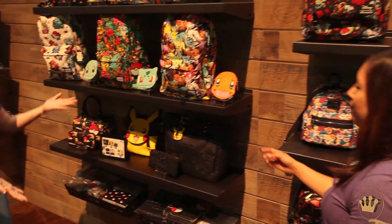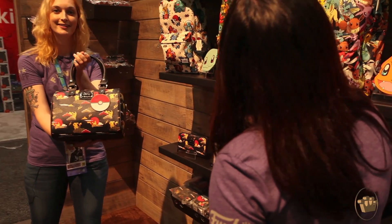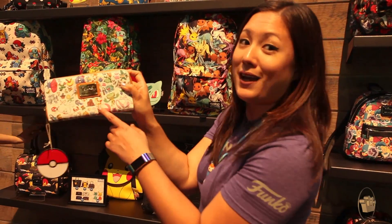If we come over here we've got all of our Pokemon items. This is amazing. I love this Pokemon print — it actually does have my favorite Pokemon on there, the underappreciated Rapidash.